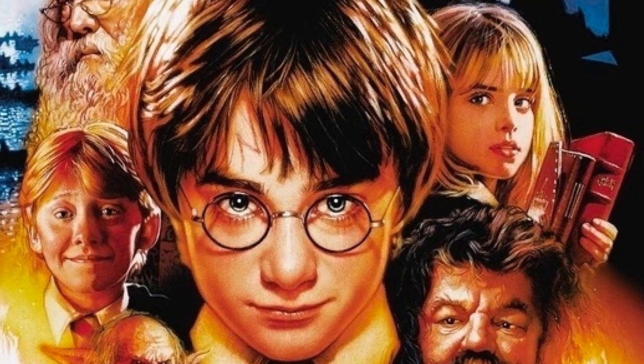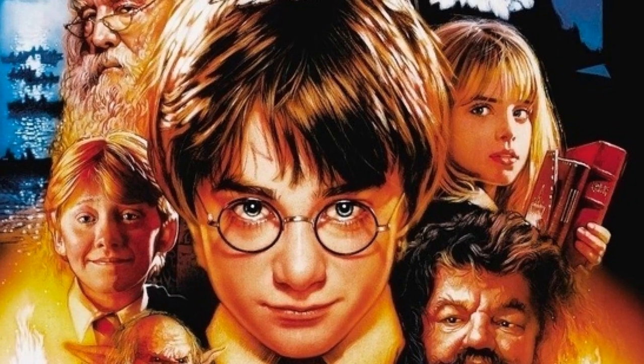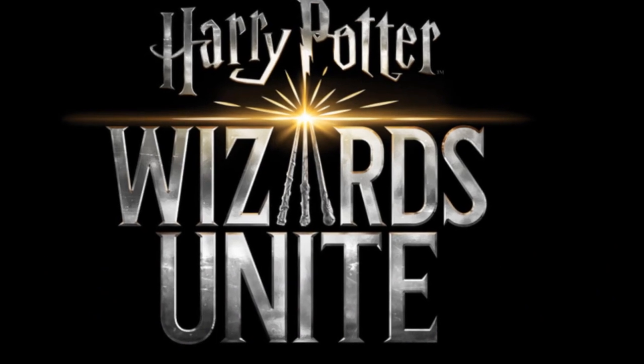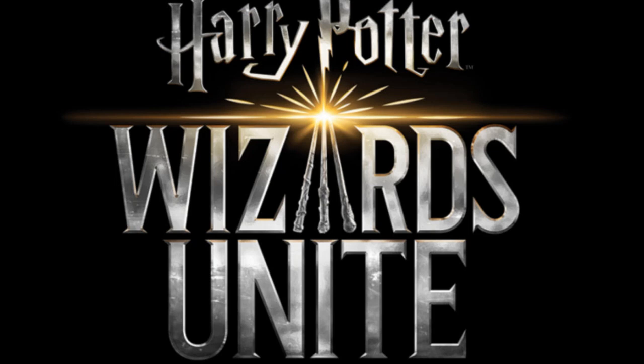Muggles, grab your wands, or at least your smartphones, because a Harry Potter version of Pokemon Go has launched one day early. Harry Potter: Wizards Unite was originally set to release June 21, but is now available on the Apple App Store and Google Play Store.